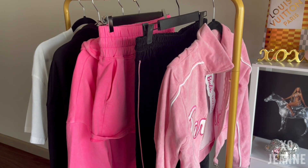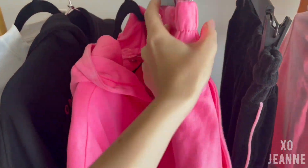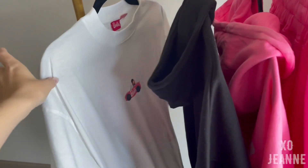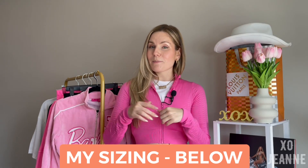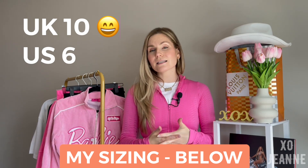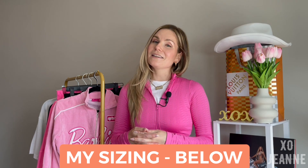The six pieces are: a zipped velour jacket and velour pants, a zipped hoodie with shorts, a black hoodie, and a white t-shirt. My sizes are in the description box below, but usually I am UK 10, which is US 6. I am 171 centimeters tall, which is 5'7" in America.